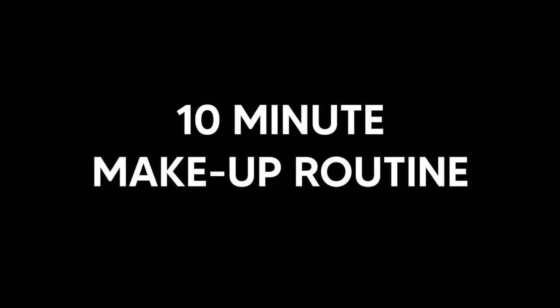Hello everyone, today I'm going to share my quick and easy 10-minute makeup routine. These steps help me achieve a natural, polished look in no time at all.